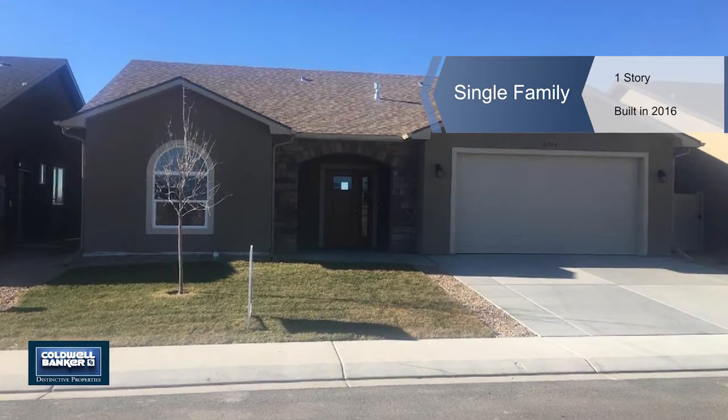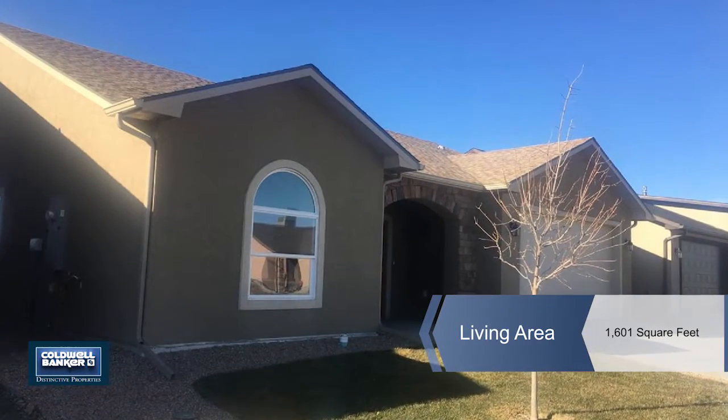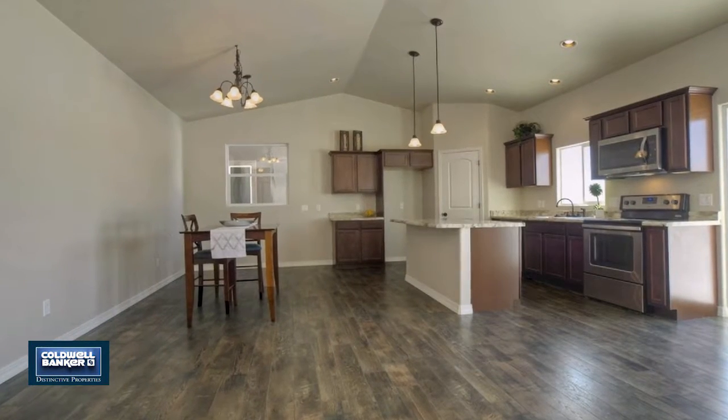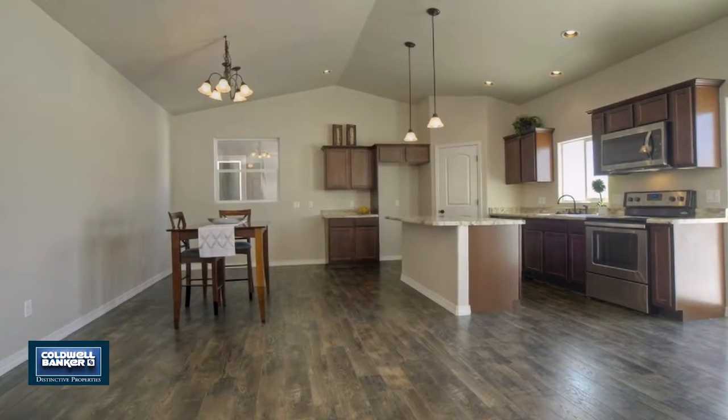Eileen Turner is excited to show you this beautiful new construction in Grand Junction. This is a 3-bedroom, 2-bath home with a gorgeous 5-piece master bath and a large walk-in closet.